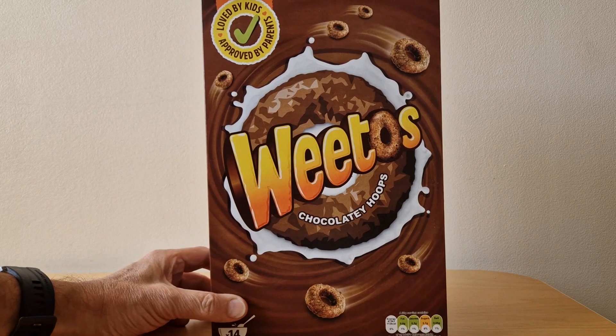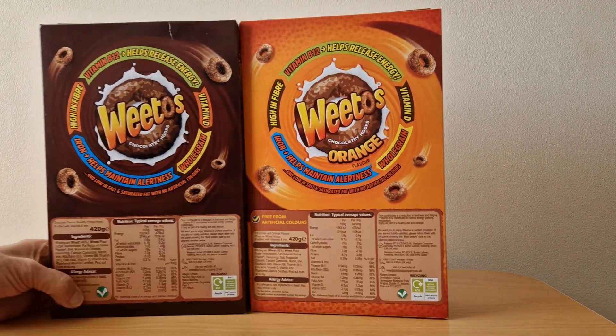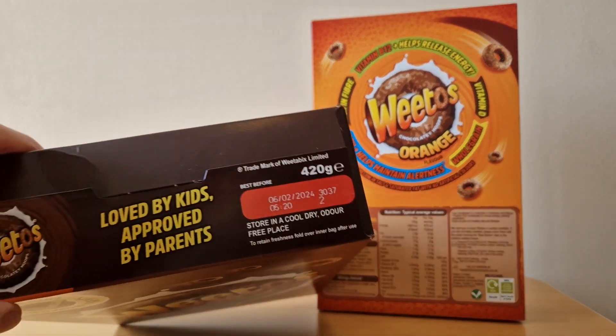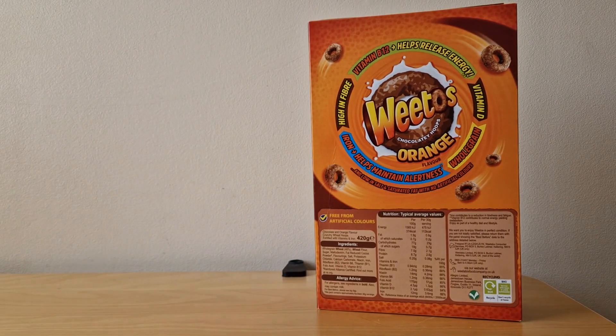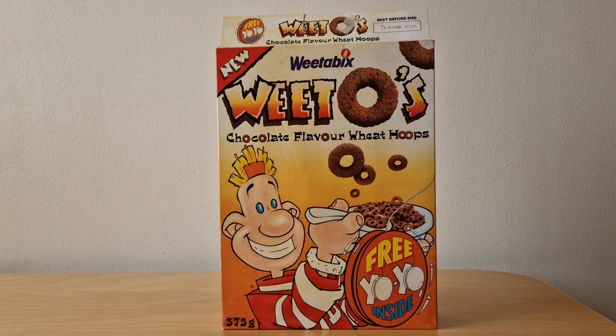I do still eat normal Weetos — this is a current packet I've just finished off, and it's got exactly the same sort of health details on the back. I've only just noticed it very clearly saying 'loved by kids, approved by parents,' so clearly the parents have approved for there to be no free gifts.